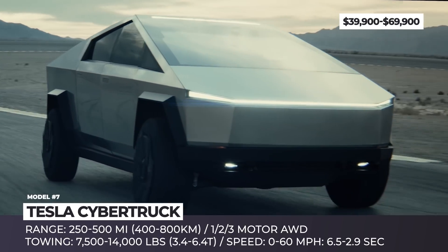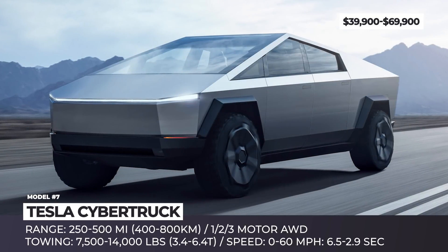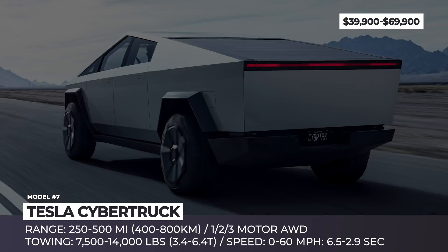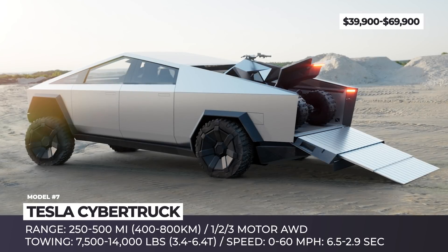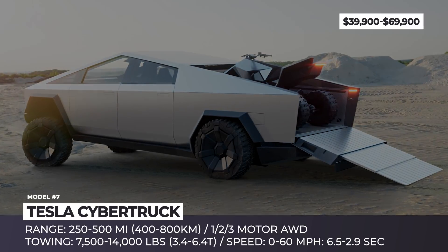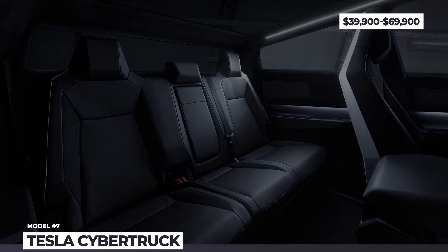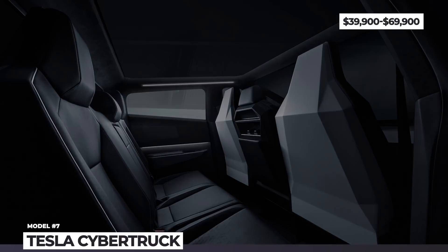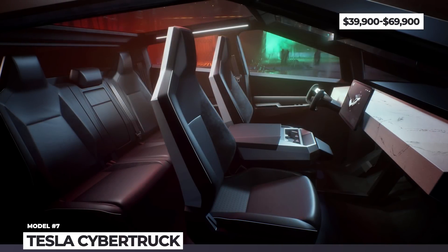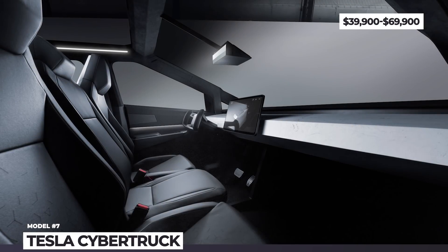This would entail a full-size platform with an ultra-hard 30x cold-rolled stainless steel exoskeleton, armored glass, massive batteries with 250–500 miles range, and 1–3 electric motors with rear or all-wheel drive. This rig will seat six people, tow up to 14,000 pounds, and carry 3,500 more in the lockable exterior storage with 100 cubic feet volume. It drag races to 60 in 2.9 seconds, has adaptive air suspension, 16 inches of clearance, standard Autopilot, and a new 17-inch touch control panel.